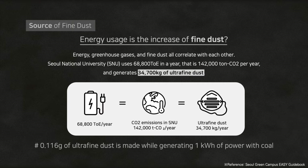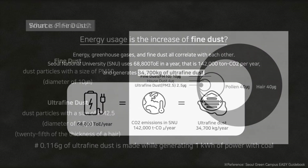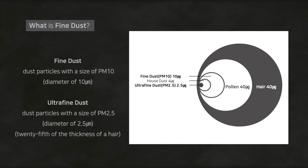Ultrafine dust is tiny enough to be invisible, so 34,700 kilograms is a huge amount that's way beyond our imagination. Fine dust is dust particles with a size of PM10, meaning dust particles with a diameter below 10 micrometers. A micrometer is one millionth of a meter and one thousandth of a millimeter — think of one millimeter on a ruler. One thousandth of a millimeter is the size of fine dust.